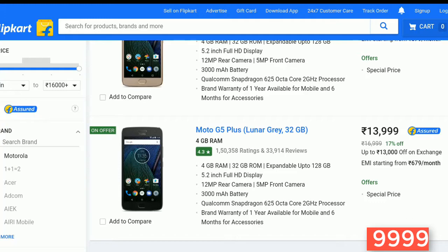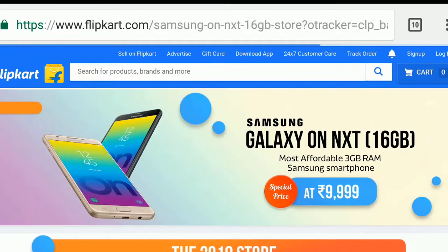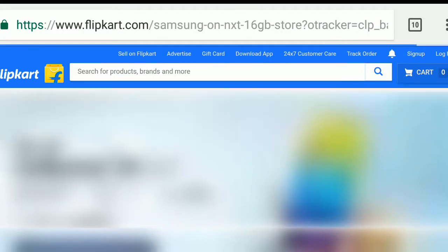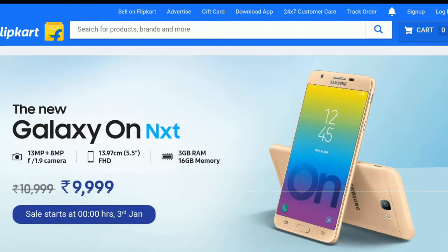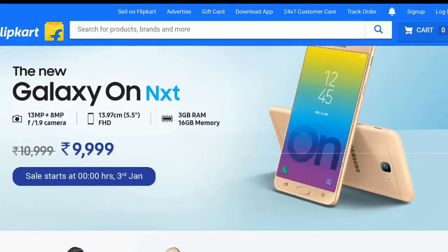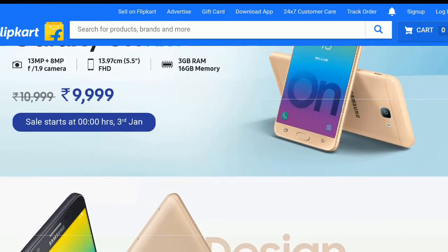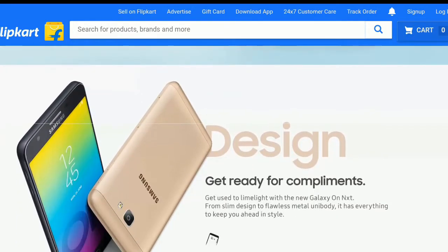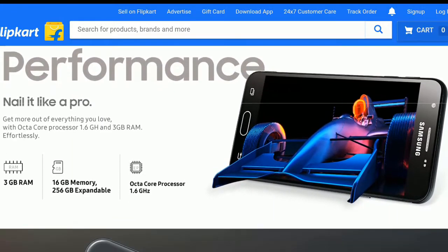Now, the Samsung On Nxt — this is for those who love the Samsung brand. It has a good build, 3GB RAM, 16GB internal storage, a 13MP rear camera, and an 8MP front camera. Samsung has an AMOLED display on it and it features Samsung's own Exynos octa-core processor. So if you want a Samsung device, go for it.